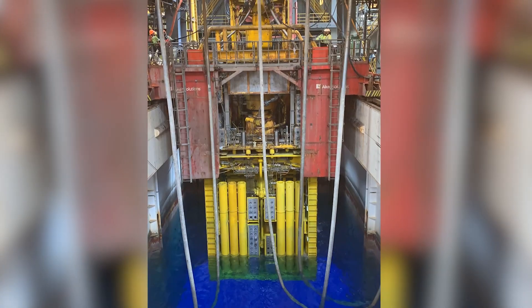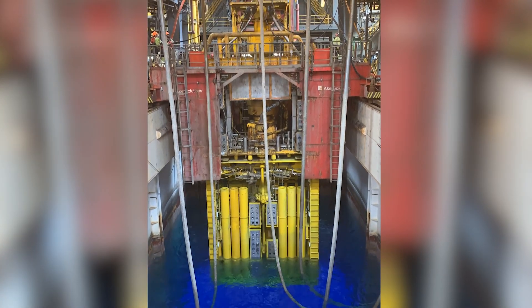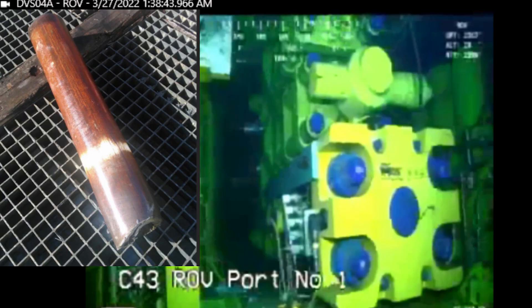Here's KBOSS being deployed on Transocean's Deepwater Invictus in November 2021. On March 27, 2022, after completing operations on the well, the Invictus successfully tested KBOSS Sub C, shearing a six and five-eighth inch drill pipe at a depth of 2,400 feet.